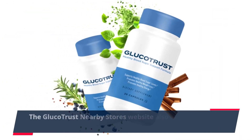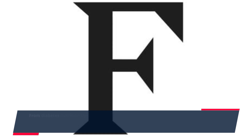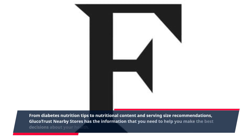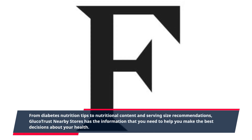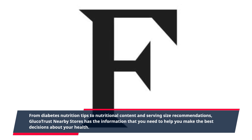The Gluco Trust nearby stores website also provides an array of helpful resources. From diabetes nutrition tips to nutritional content and serving size recommendations, Gluco Trust nearby stores has the information that you need to help you make the best decisions about your health.